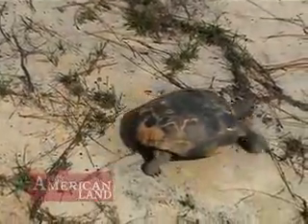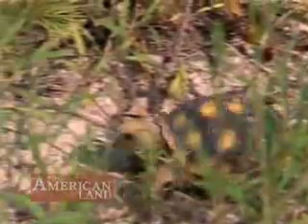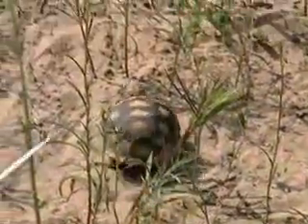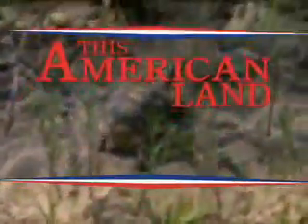If the experiment works, then headstarting could help restore these tortoises to their historic range, from South Carolina to Louisiana. For This American Land, I'm Gary Stryker.